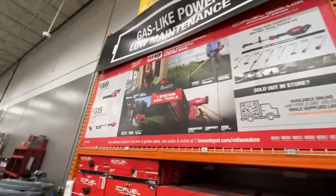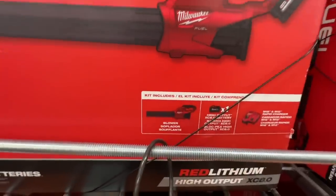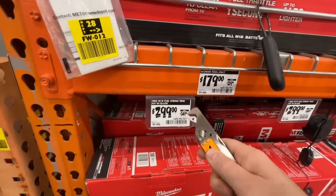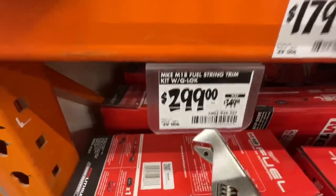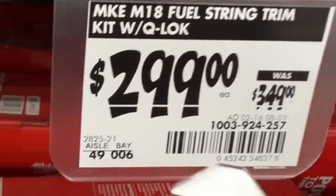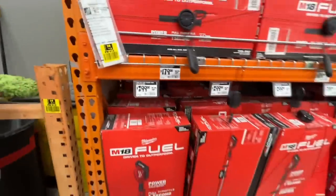Milwaukee $369 right here for the M18 Fuel blower kit with an 8 amp hour battery — that's not bad. M18 Fuel string trimmer kit with quick lock, $299 versus the $319 price at this location. There is the SKU, there's the model. It comes with an 8 amp hour XC battery — pretty sweet deal at $299.